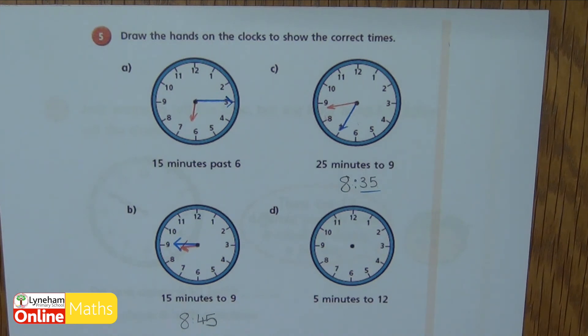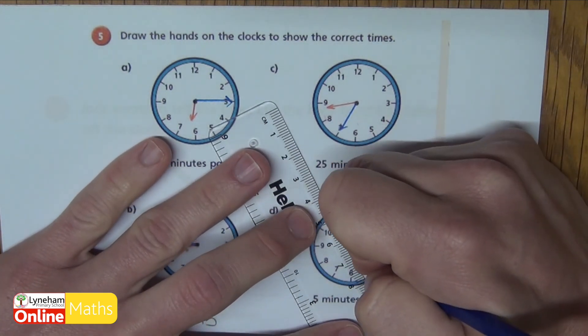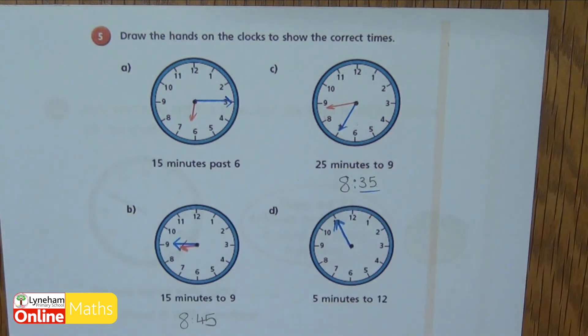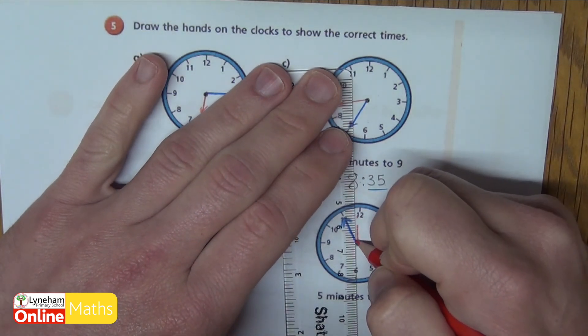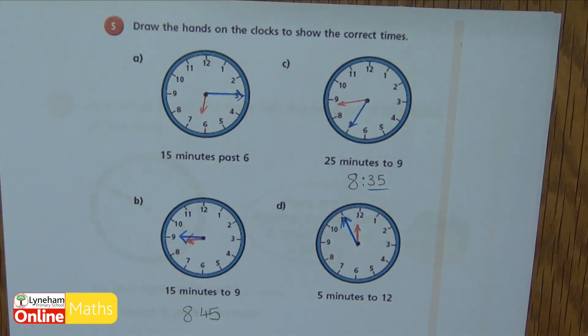D says five minutes to twelve. So if it's five minutes to twelve, I know my minute hand is going to be here — five minutes to twelve. And my hour hand is just going to be just before the twelve, because it's five minutes to twelve. So hopefully the four clocks that you did look similar to mine.